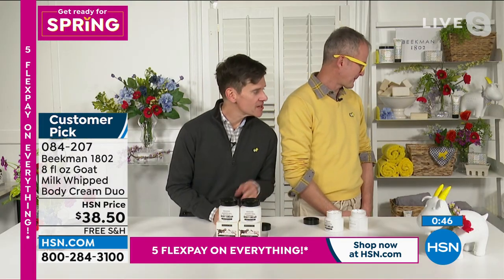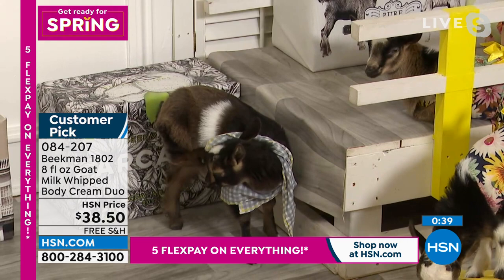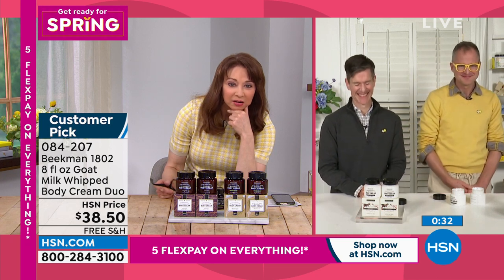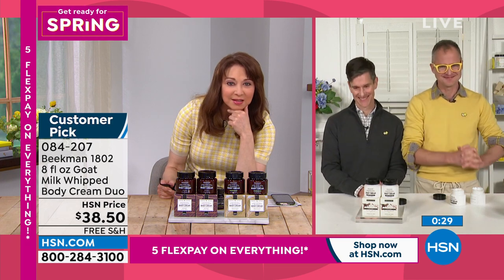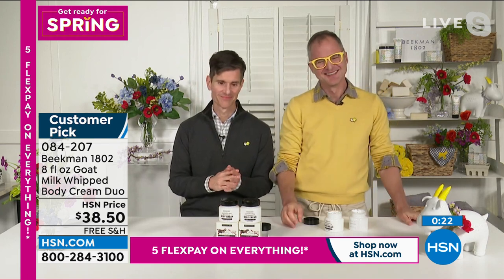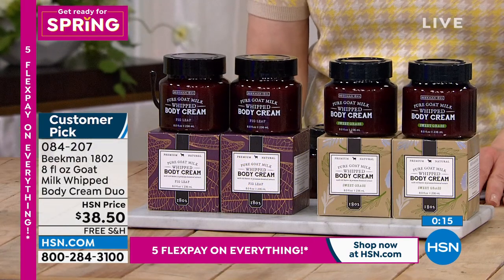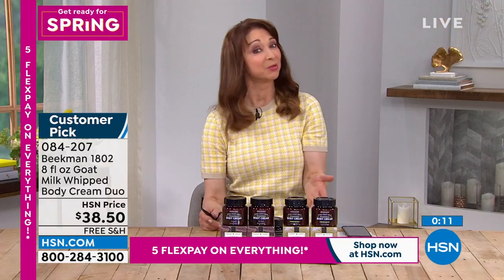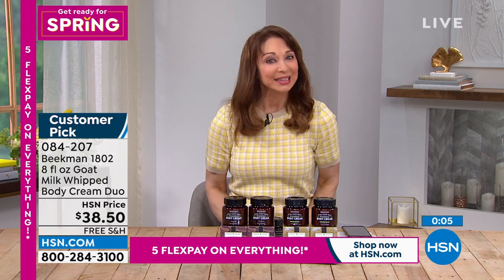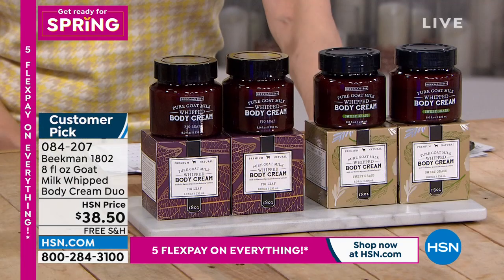The sweet grass body cream — when it's gone, it'll be gone. This is our retirement party, it's better than a buy one get one, and it is the last couple of minutes of the show. You've got a couple more minutes to say hi to the boys — they'll be back in April but not with a Today's Special. Everything we've had in the show with the five flex pay and free shipping has been like many Today's Specials, maybe even better — it's better than a buy one get one. Sweet grass is retiring, so these are your final quantities.